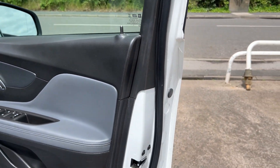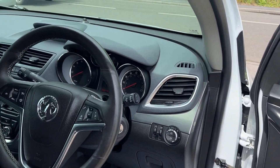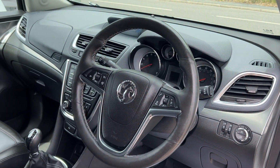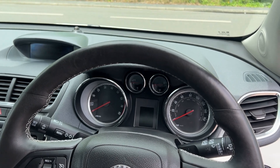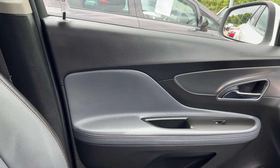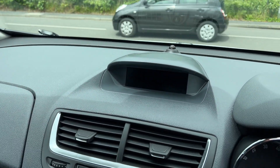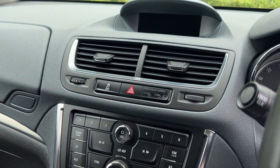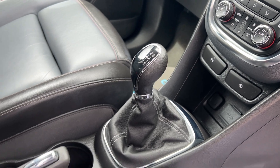Inside the car you can see the electric windows and mirrors, radio controls on the steering wheel, and cruise control. The car has done 32,700 miles. There's a radio CD, heated seats, air conditioning, auxiliary port, and it's a 6-speed.